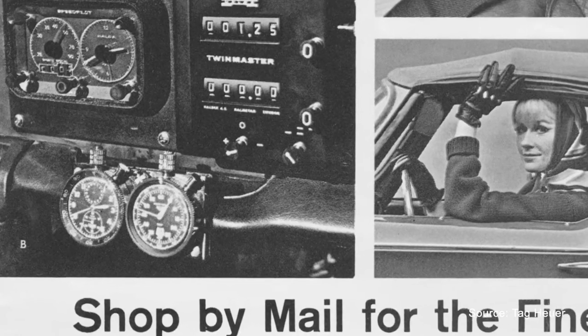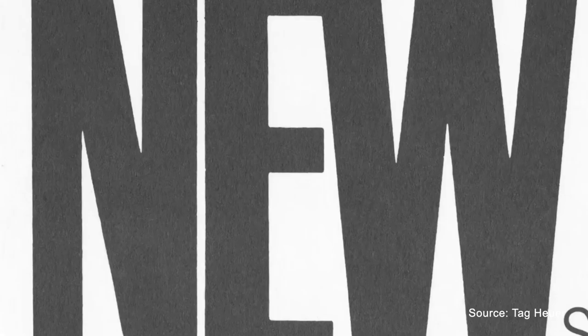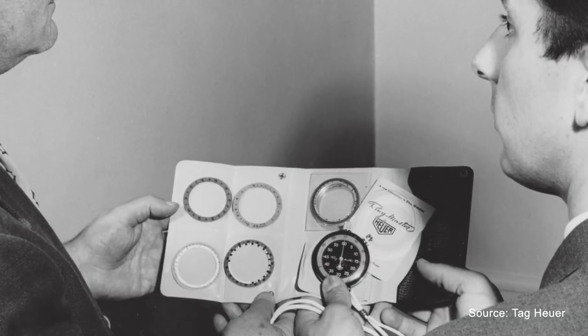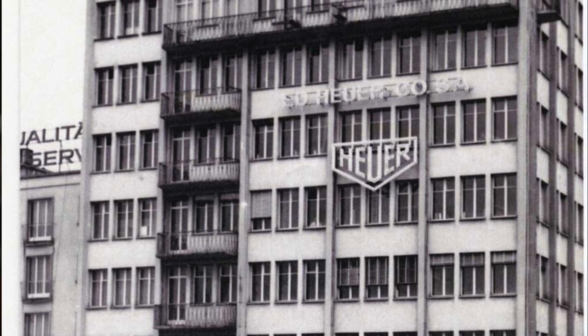Since the creation of the brand back in 1860, Hoyer was specialized in stopwatches and chronographs. Instruments for sports, dashboard timers, and chronographs were the core business of the brand. At the end of the 1950s and the beginning of the 1960s, the interest in chronograph watches grew and Hoyer, already having a lot of watches in the collection, needed to develop something sportier, something in line with the current trend for motorsports. Other brands like Omega and Rolex were also active in that field with the famous Speedmaster and the Daytona.